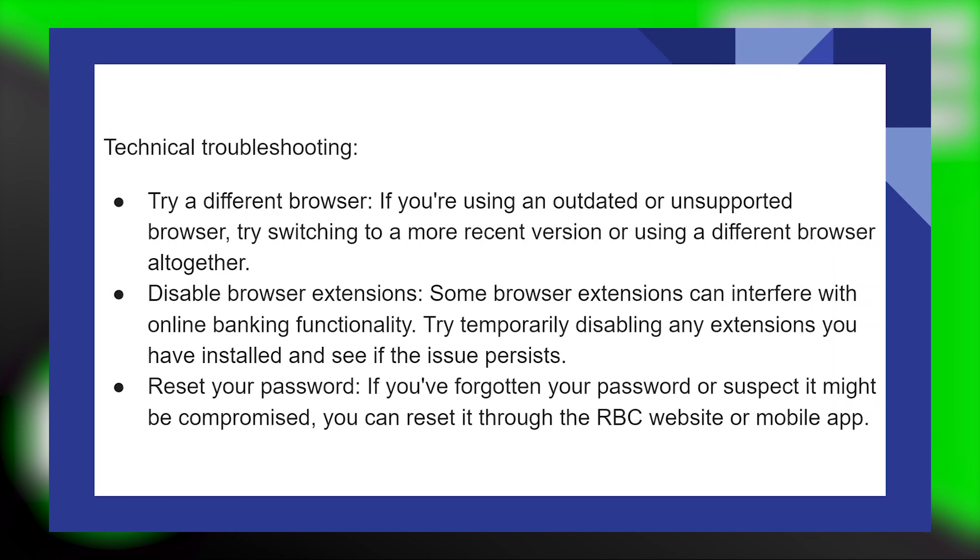If you forgot your password or suspect it might be compromised, you can reset it through the RBC website or mobile application.